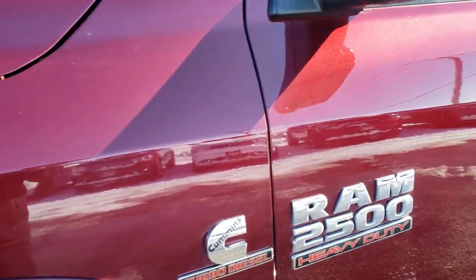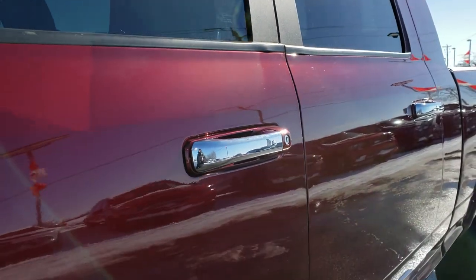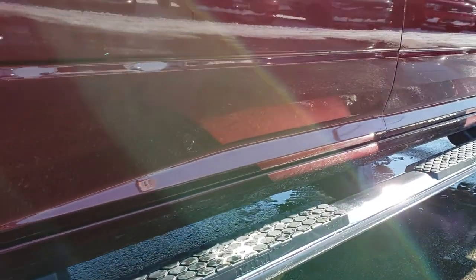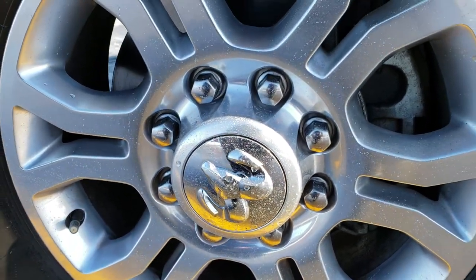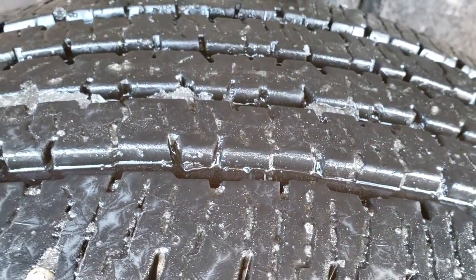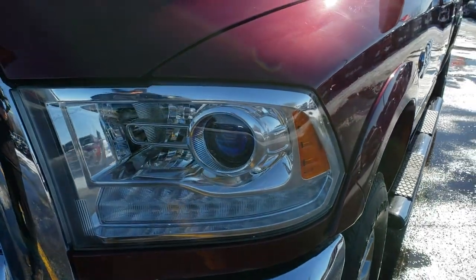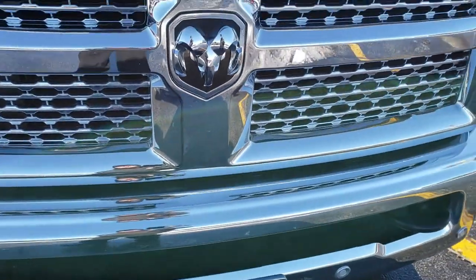Headlight lenses are nice and clear. Delmonico red pearl coat is the color. We shoot all of our videos in 1080p, so if you have HD capabilities on your computer, tablet, or smartphone, turn them on right now — it's like you're right here looking at the truck with me. It comes with the painted alloy rims and Firestone Transforce LT 275-70R18 tires, with about 80-90% of the tread left. The Laramie package comes with projector lamp headlamps, LED running lamps, front bumper sensors, and a chrome trimmed grille.